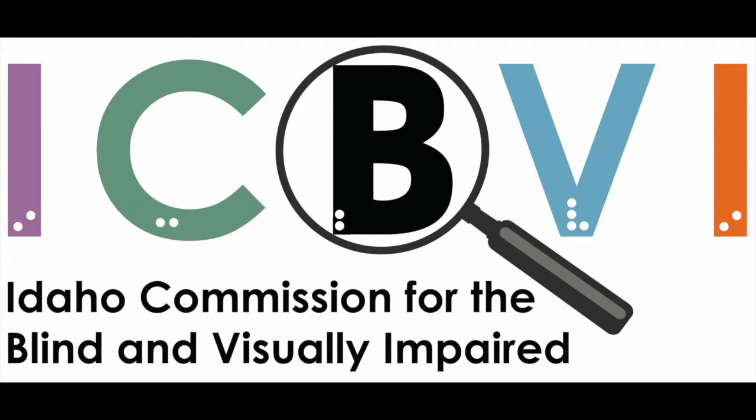Idaho Commission for the Blind and Visually Impaired. Empowering blind and visually impaired Idahoans to achieve self-fulfillment by providing quality vocational rehabilitation and independent living services since 1967.